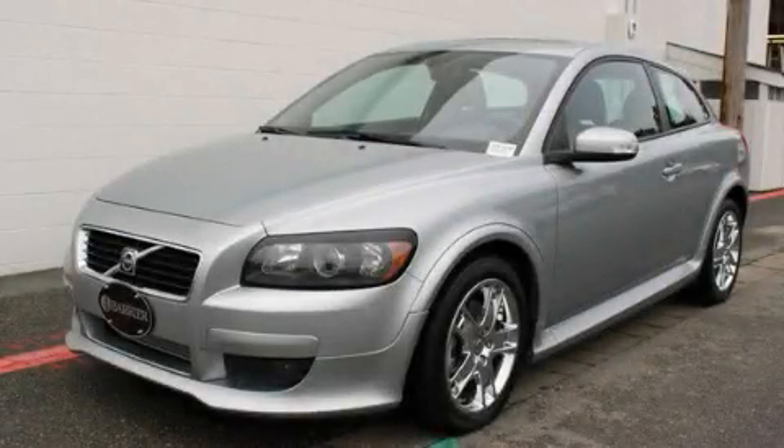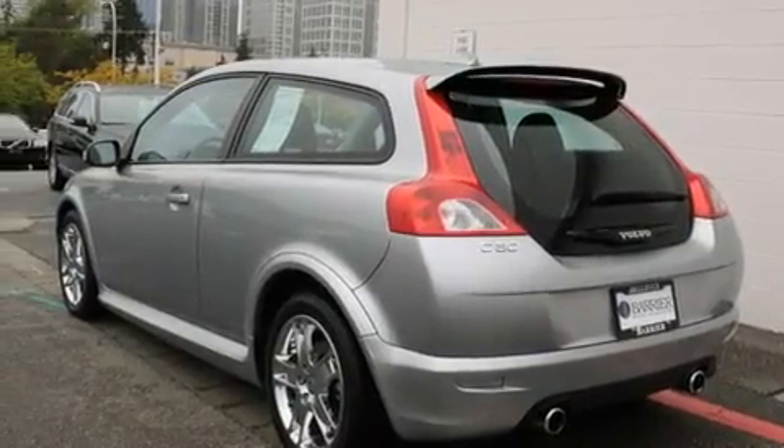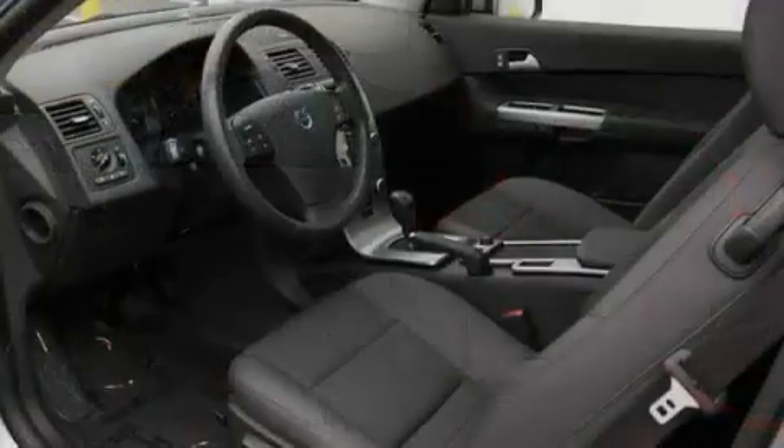This is a certified pre-owned 2008 Volvo C30. It features a 2.5-liter five-cylinder engine and an automatic transmission.